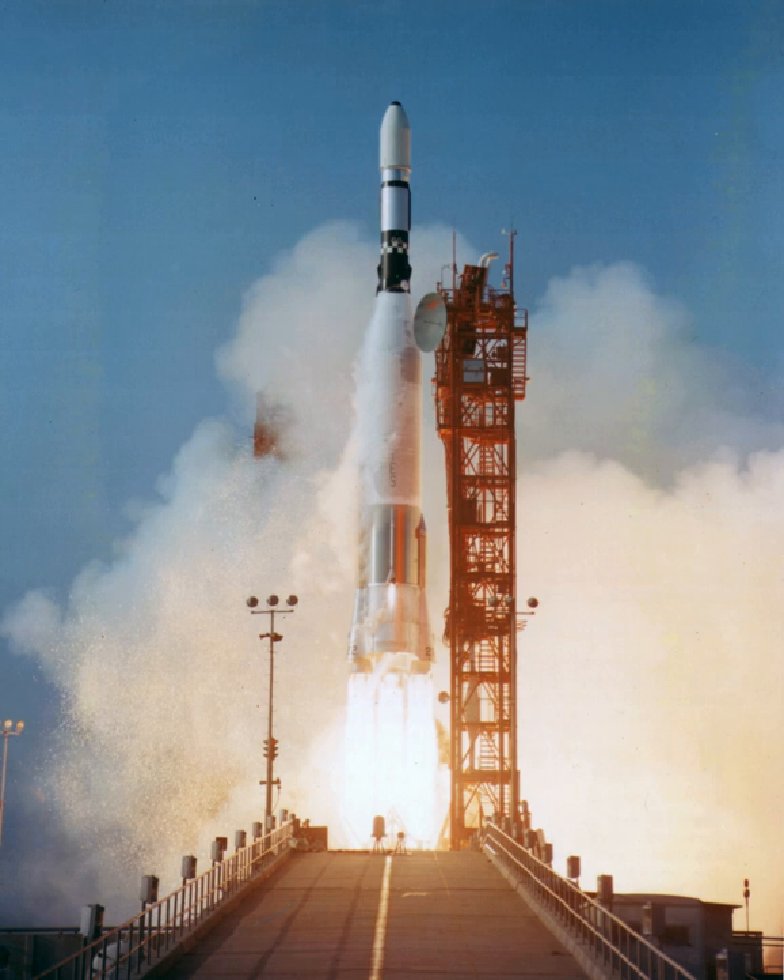The Atlas Agena was a two-and-a-half stage rocket, with a stage-and-a-half Atlas missile as the first stage, and an Agena second stage. Initially, Atlas D missiles, re-designated as the LV-3, were used as the first stage. These were later replaced by the standardized Atlas SLV-3, and its derivatives, the SLV-3A and B.